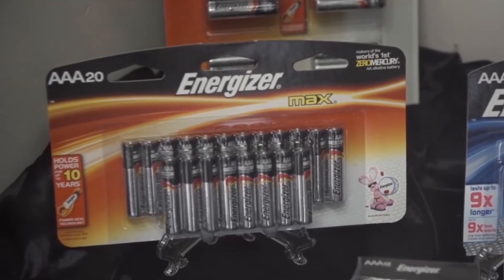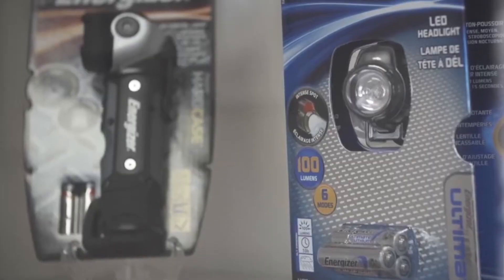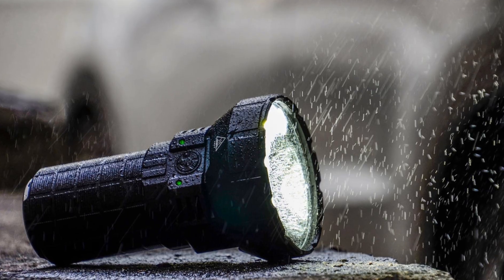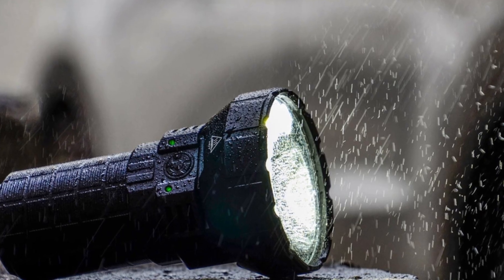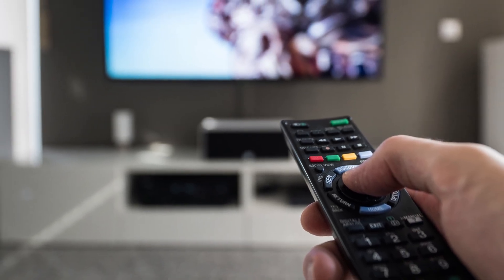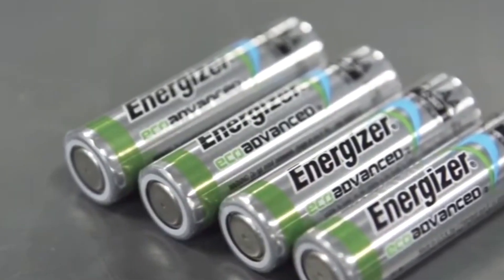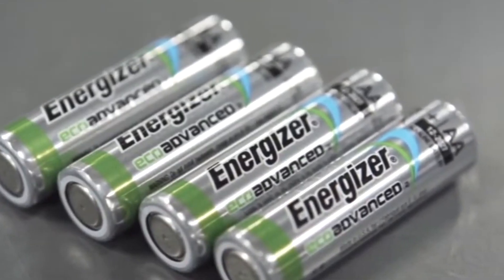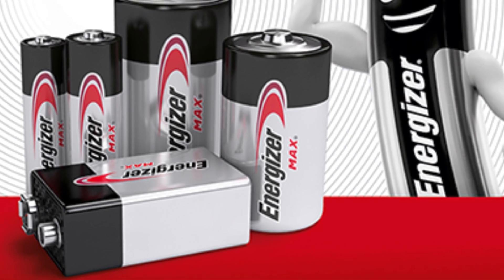Every single minute, over 11,000 batteries are manufactured at Energizer factories around the world. That's the equivalent of producing enough energy to power every single emergency flashlight in New York City, or to supply every new TV remote sold in the US each day. In just 60 seconds, Energizer outputs a wave of electricity stored in compact cylinders — tiny powerhouses that keep modern life running.